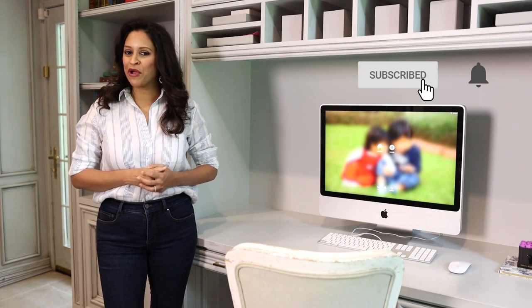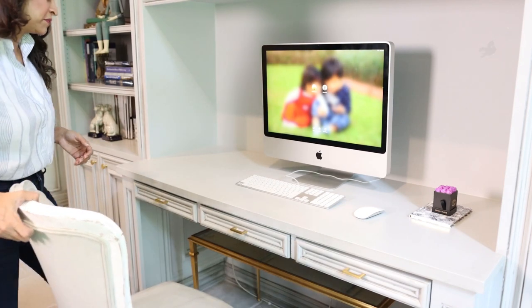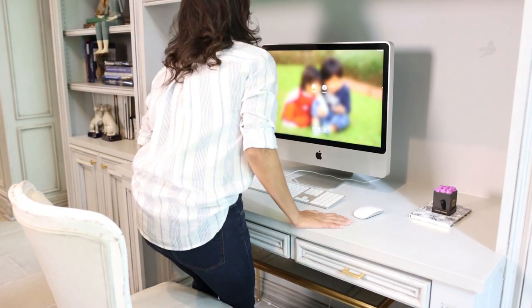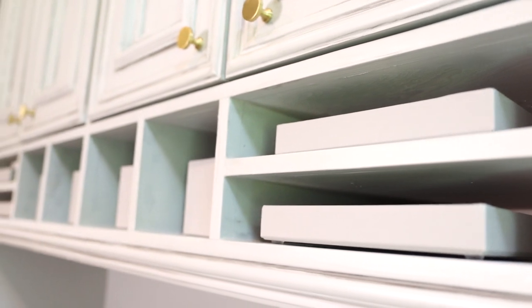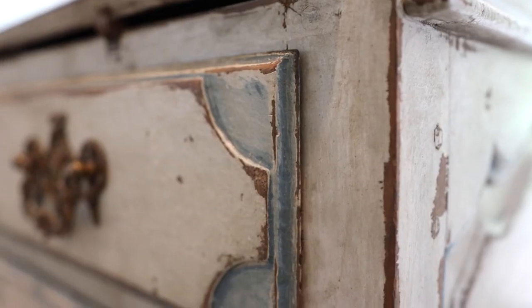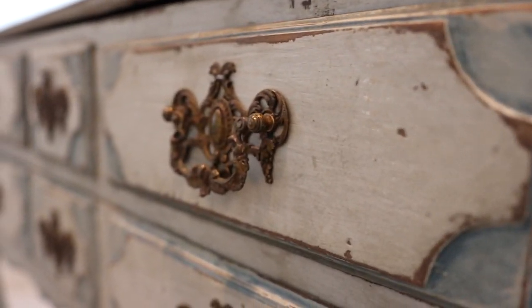Hey there! You're watching Amitha Verma. Remember when working from home was a fun thing you did to get away from the office or maybe get organized? Who could have imagined that now this is the way of life for so many people? If you didn't already have a home office, today I wanted to share with you some of my best design tips and three different design ideas so you can get started on creating a beautiful, inspiring home office.